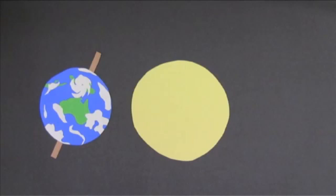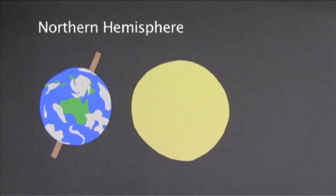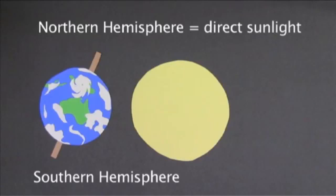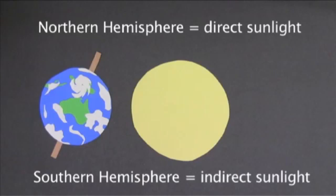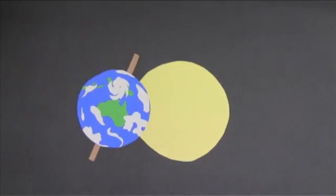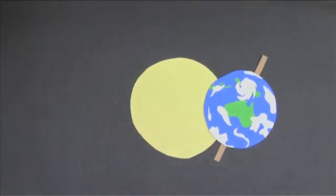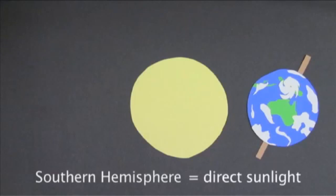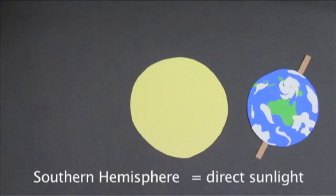So let's put it all together. When the Northern Hemisphere is tilted towards the Sun, it's receiving direct sunlight — it feels warmer, which means it's summer there. And the Southern Hemisphere is receiving indirect sunlight, which means it feels cooler. That's winter. Six months later, when the Earth is on the other side of the Sun, we have the opposite: it's the Southern Hemisphere receiving direct sunlight, so it's summer there. And the Northern Hemisphere is receiving indirect sunlight, so they're having winter.